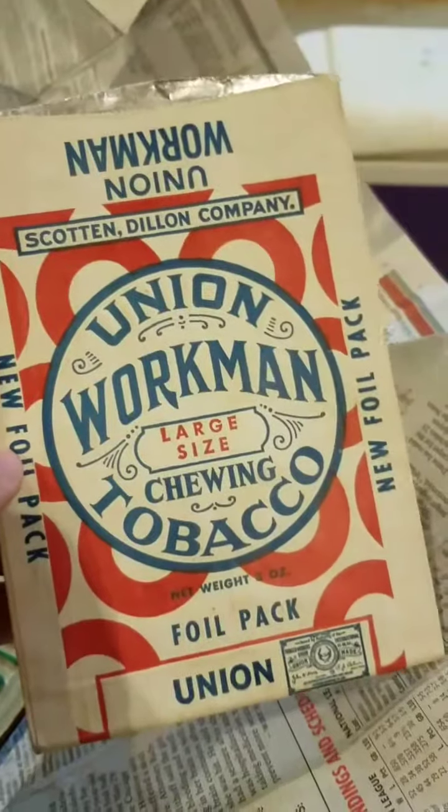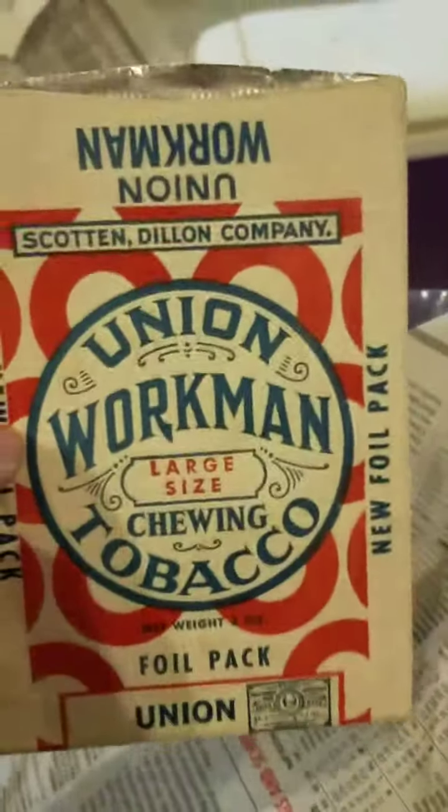I bought a Workman Union chewing tobacco foil pack for a dollar. It'll go somewhere in my shed and look cool — I'm just gonna hang on to it.